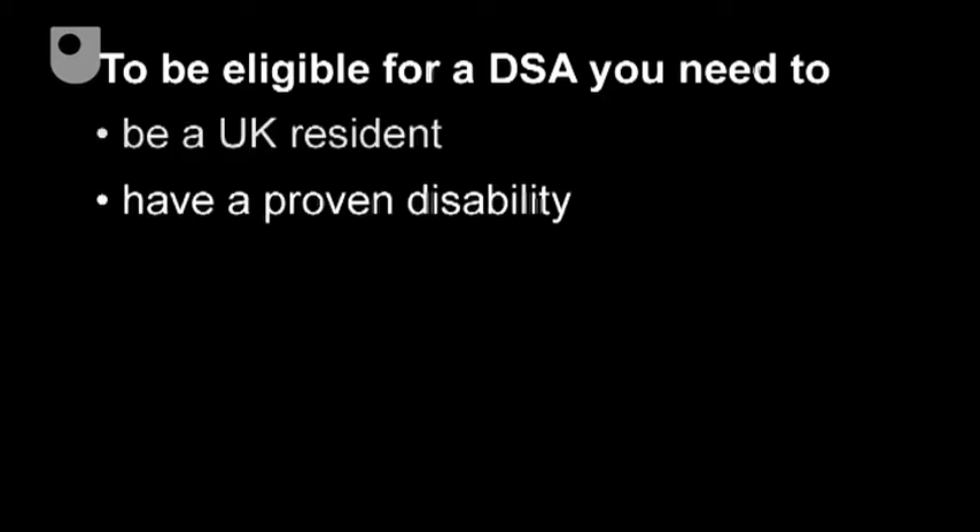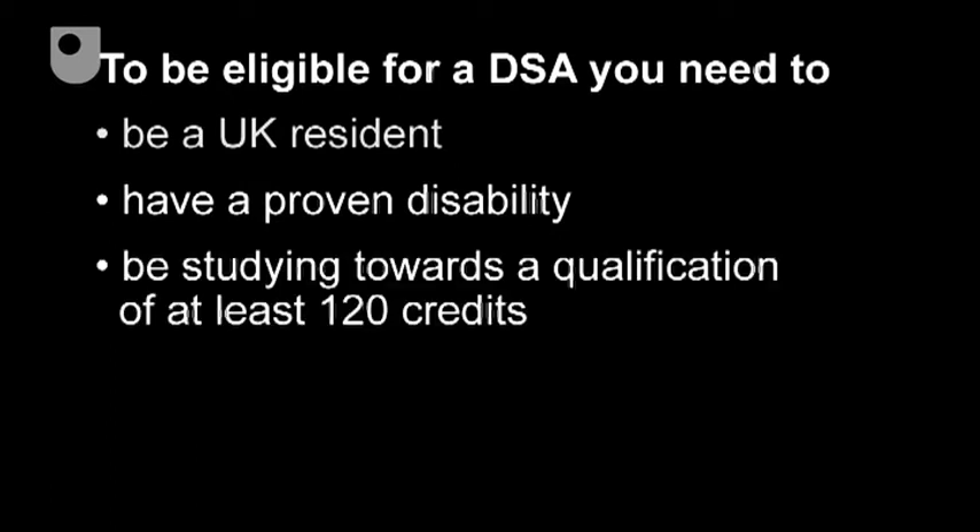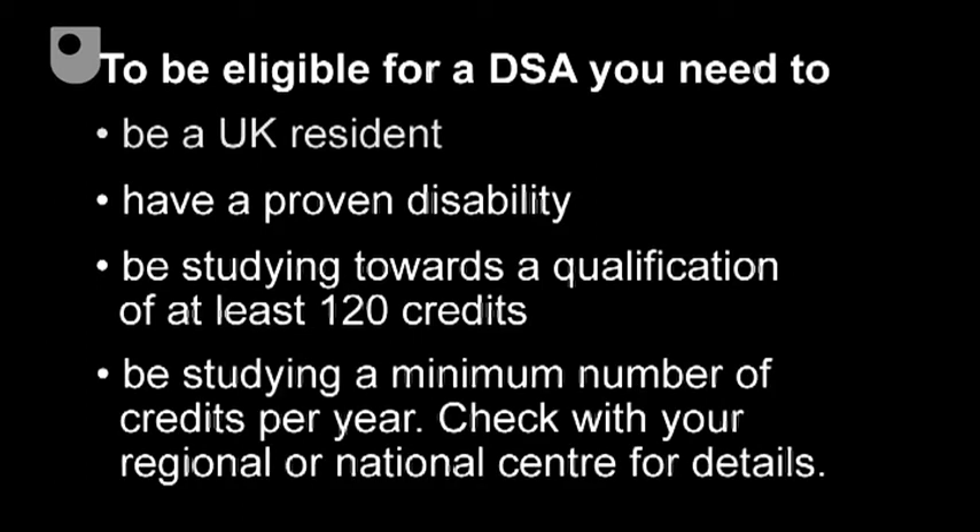To be eligible for a DSA you need to be a UK resident, have a proven disability, be studying towards a qualification of at least 120 credits, and be studying a minimum number of credits per year. Check with your regional or national centre for details.